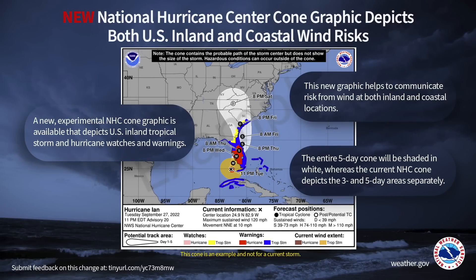It's also important to remember that the Hurricane Center wants you to know that impacts can extend far away from the forecast cone.